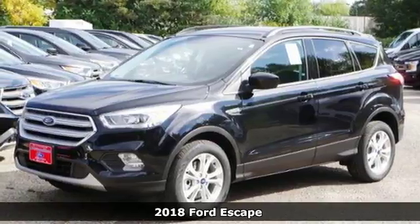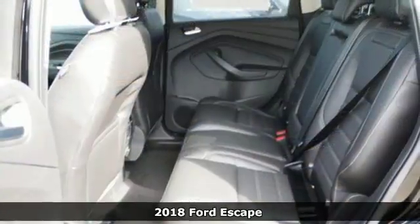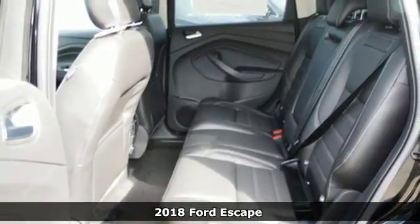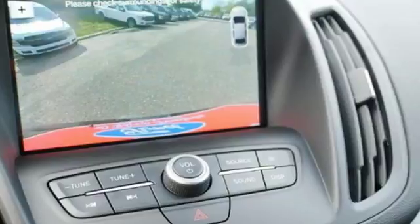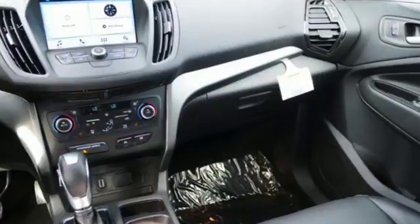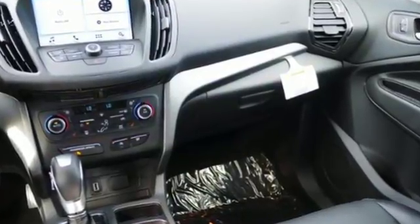It's a 2018 Ford Escape. Re-established style and more capability than ever before. It has standard LED tail lamps, a bold hood and grille, giving it an athletic exterior that's ready for the challenges of the road.